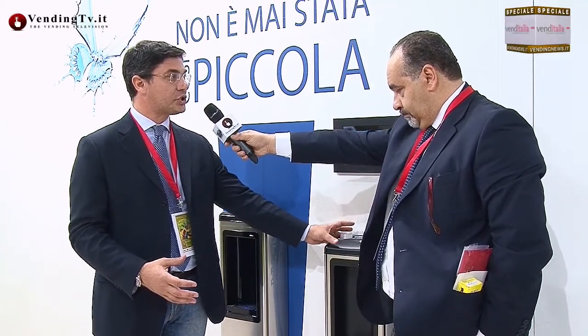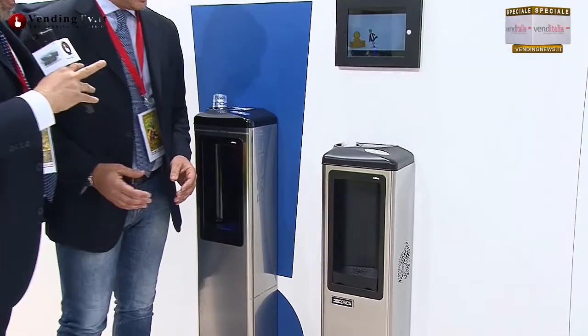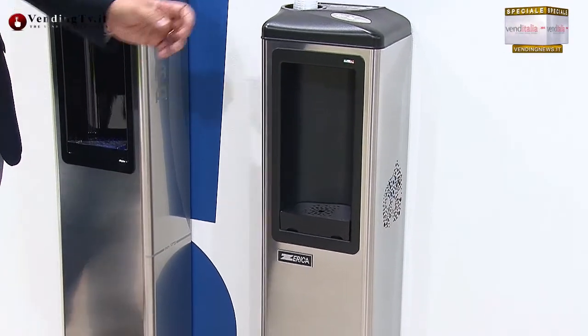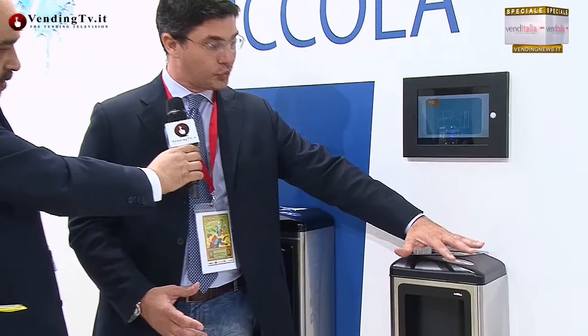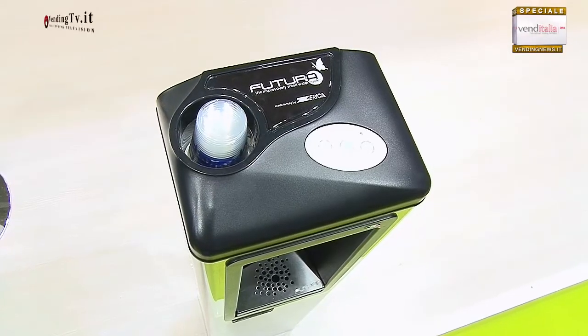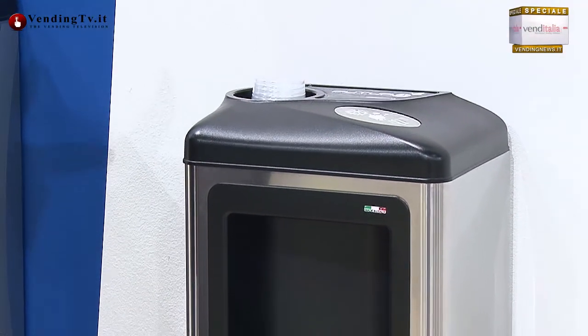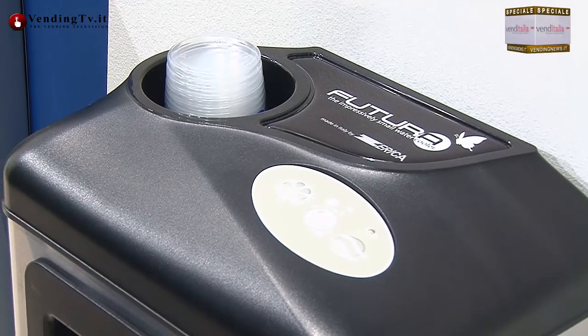La macchina, in soli 25 centimetri di larghezza e 17 di profondità — più piccola di un iPad vista dall'alto — riesce a contenere al suo interno le bombe di CO2, il filtro e il frigo gasatore. Non ci siamo fatti mancare neanche la possibilità di avere un portabicchieri da 100 pezzi integrato all'interno.